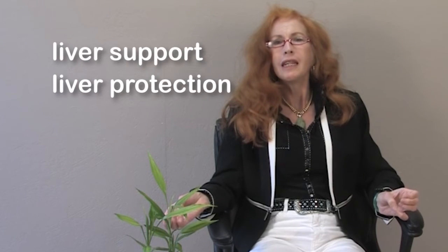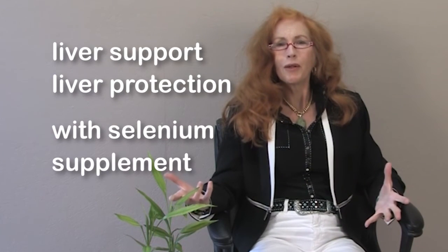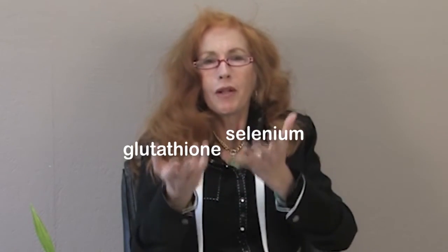I often use NAC for people who need more liver support and liver protection, and I'll often combine NAC with the mineral selenium, because selenium helps glutathione to function more efficiently. Glutathione and selenium — it's like a marriage. They both work together to protect your cells.